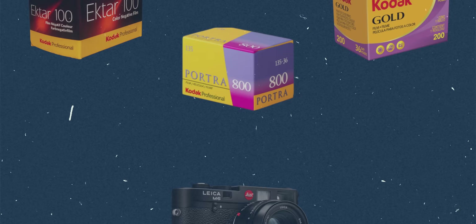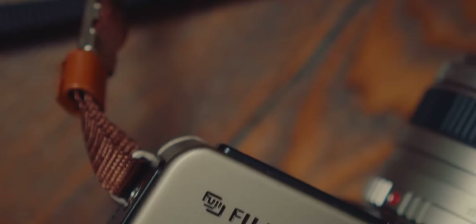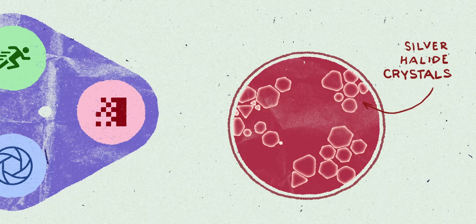Leica never made film — they stuck with cameras and really good lenses, and same with Pentax and Mamiya and Nikon. But Fujifilm put themselves in this really weird position where they made cameras, glass, and film. And when you make film, you have to employ color scientists.